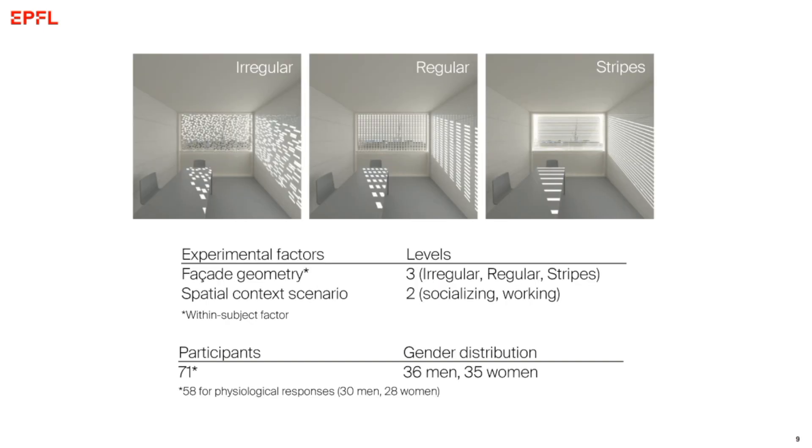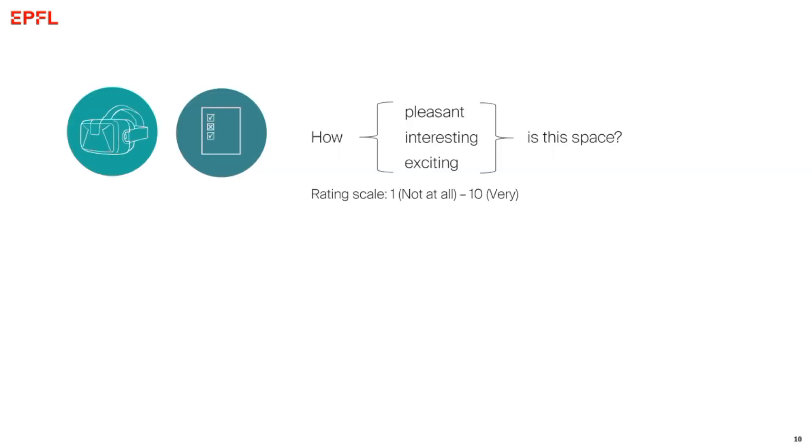This is a study I conducted with my colleague George Akinato at EPFL. We showed 71 participants three facade geometry variations, all with the same perforation ratio — the same amount of open to total surface area. The far left, called 'irregular,' has rectangular openings distributed randomly. The middle one, called 'regular,' has the exact same openings but distributed on a grid. We also had horizontal blinds. All participants saw the three facade variations in random order, and half were told to imagine they would be socializing in that space while the other half were told they would be working.